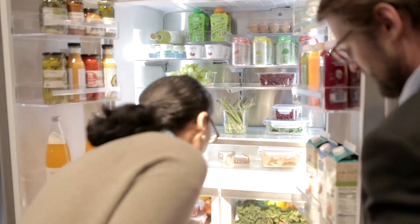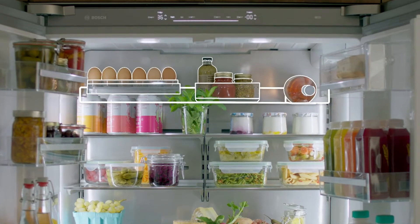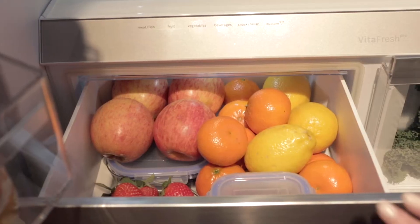The Flexbar offers that unused space in the upper cavity of the refrigerator, so you now have horizontal bottle storage. We also have beautiful drawers with handles that are soft and easy to open and close.